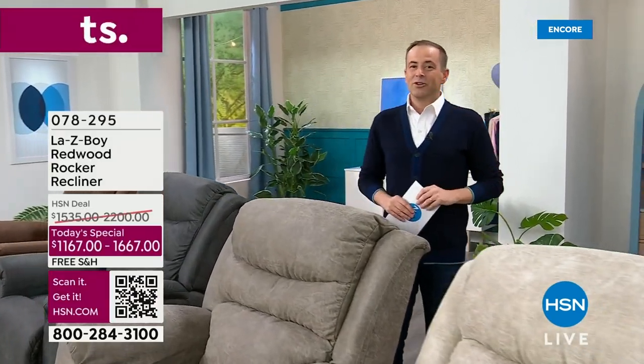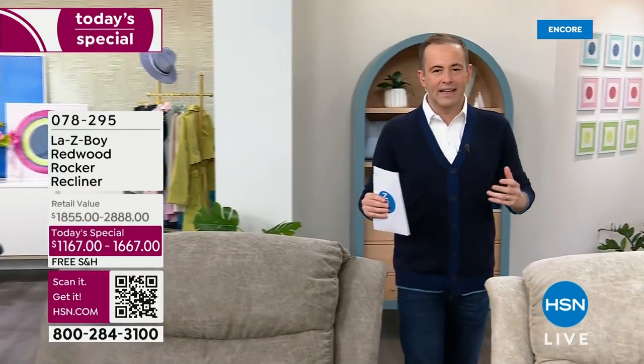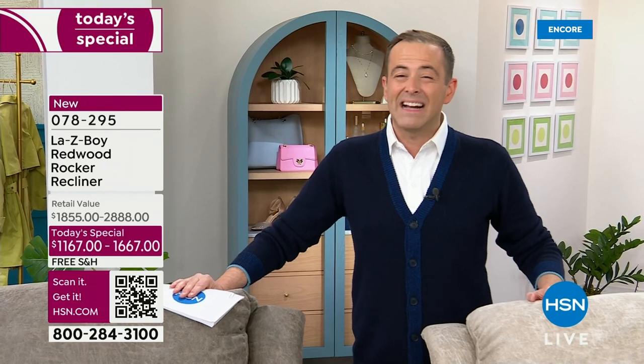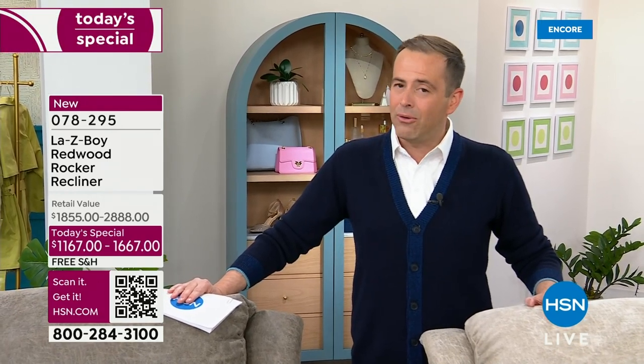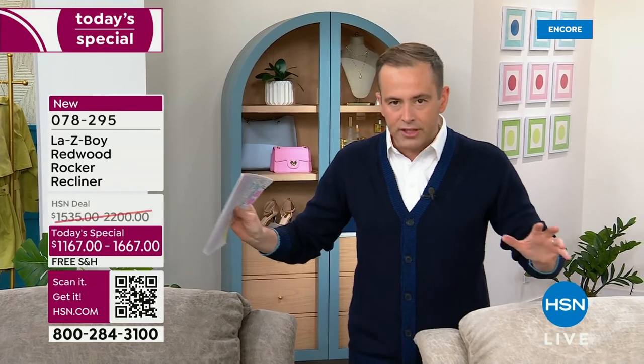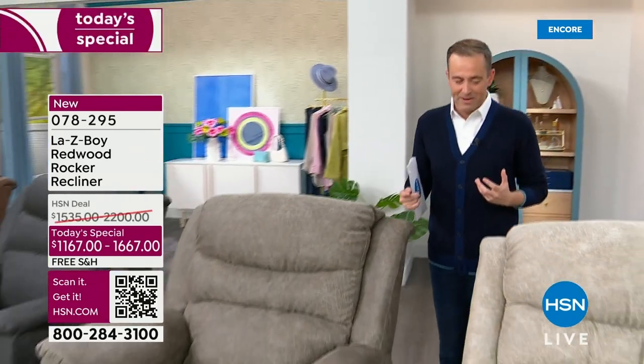Good evening, everybody, and welcome to what can only be described as an absolute treat. We love having LazyBoy on HSN, especially an exclusive offer like we have tonight. We're going to bring you four gorgeous colors and two magnificent options: the wonderful LazyBoy or the power LazyBoy. First, I'll do colors, then we'll get into a few of the details, and then I have a very special guest I want you to meet.